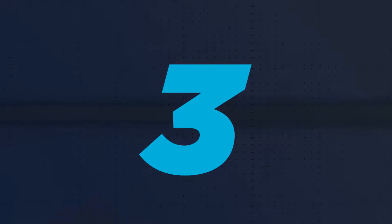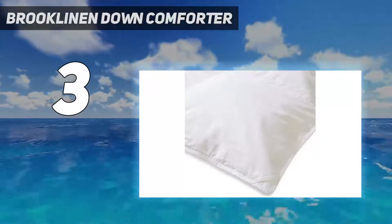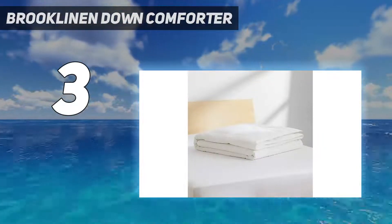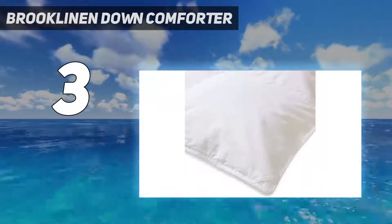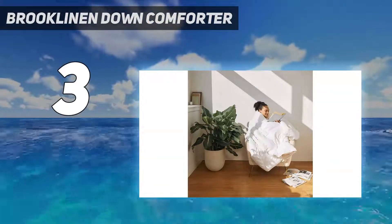At number 3: the Brooklinen Down Comforter. Brooklinen's Down Comforter takes the cake for comfort. Though we noticed a few loose threads, the premium quality was apparent right out of the packaging. Our tester said the cotton sateen shell is soft and cool to the touch, and the natural down fill has a nice fullness that maintains its shape. According to Palmer, down offers the sleep-inducing benefits of warmth without weight. Sure enough, our tester said this comfortably breathable comforter didn't trap heat or feel heavy.